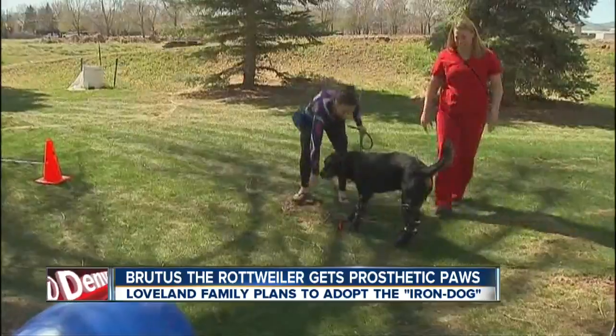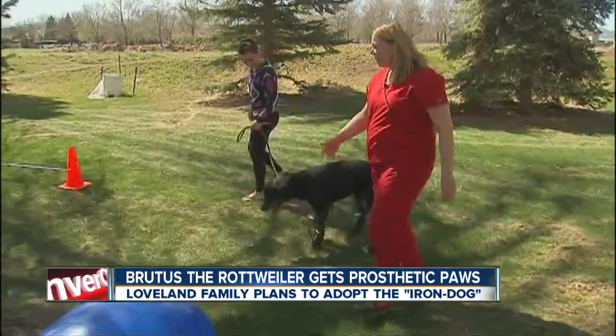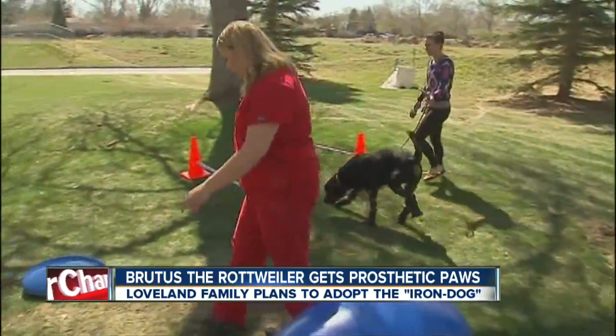Inside is all about soft comfort. On the outside, it's about recreating what would have happened if Brutus' toes were still there — so balance. Brutus now has four prosthetic legs that he is learning to use.